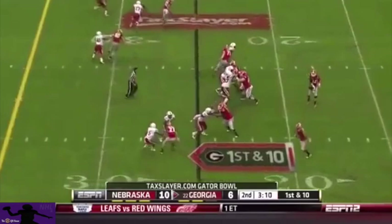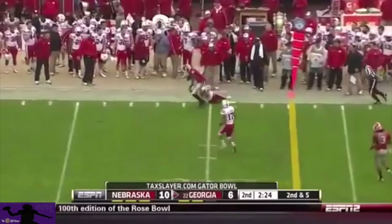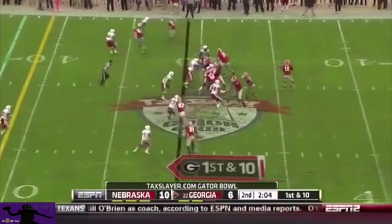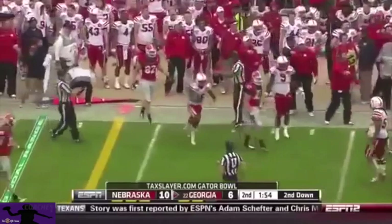Gurley is the tailback. They'll send him out in the flat and throw to Gurley. Under three minutes with two timeouts. That took a lot of time for that play. This one thrown downfield to midfield to Chris Conley — that was the first catch by a Georgia wide receiver. They're going to set up a screen, but couldn't do it. They end up coming back to Michael Bennett.